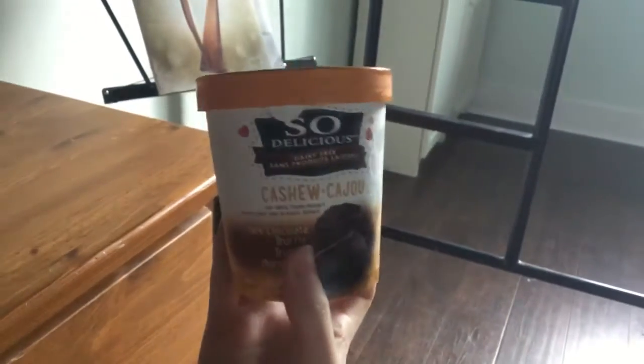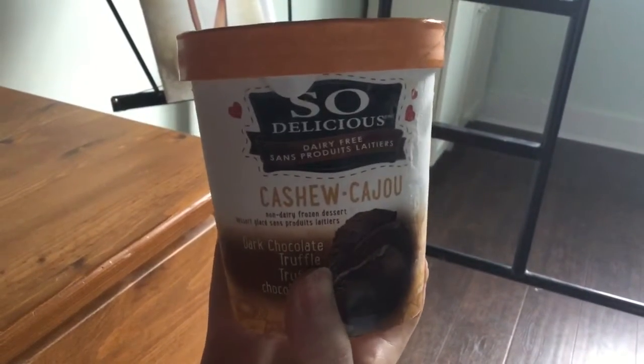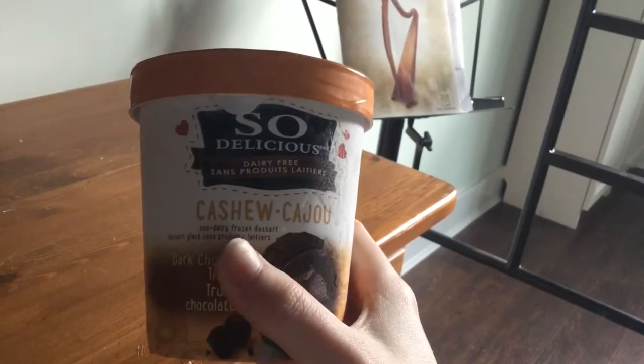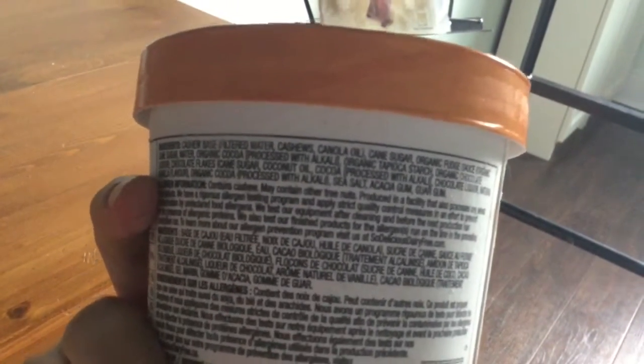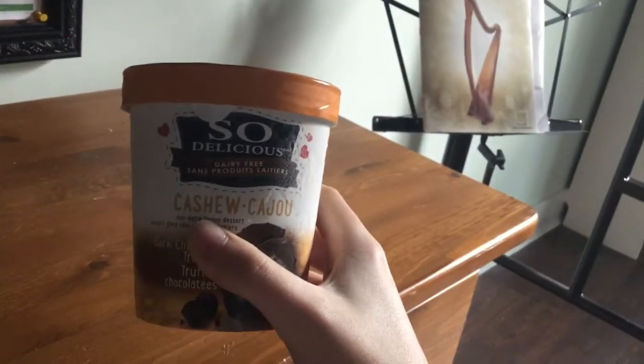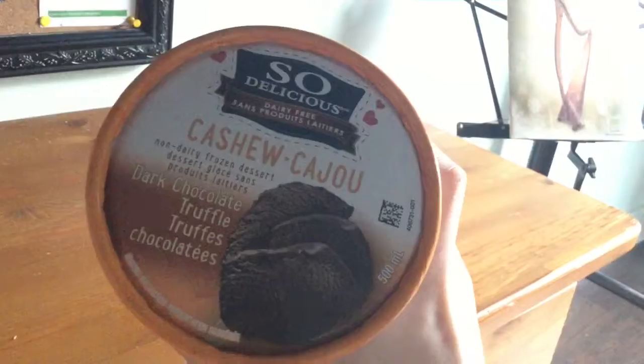It's just for vegans or people who are lactose intolerant or can't have dairy, so they can enjoy the same thing without getting sick or losing morals. Anyway, it is in the dark chocolate truffle flavor, but there are a bunch of other flavors too. This is just the one I chose for today.